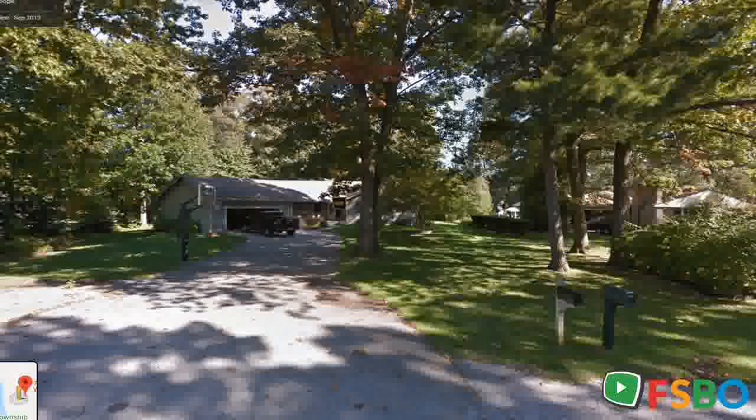New roof, attached garage, parking pad for boat, trailer, or RV. Large private lot near beaches, parks, marinas, and restaurants. Top-rated schools. What I love about this home: open floor plan, main level master and laundry, fenced-in backyard with fruit trees and bushes.